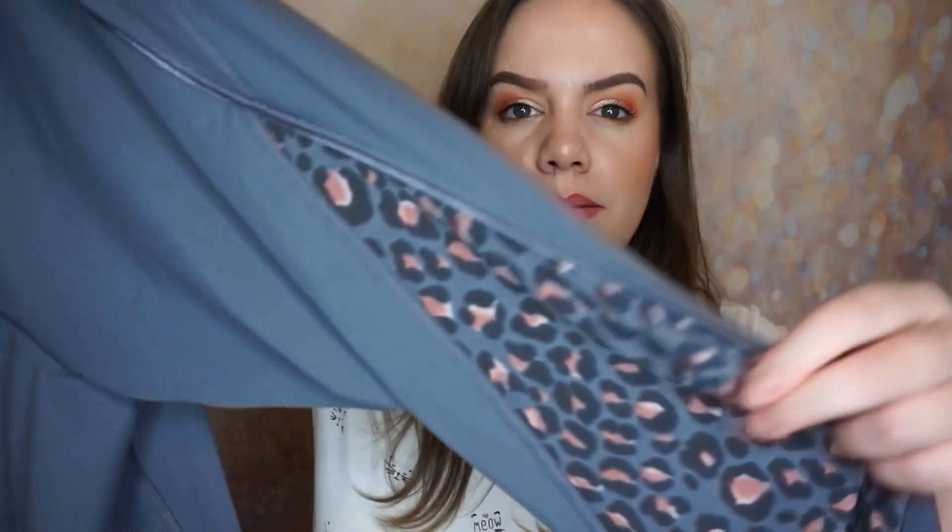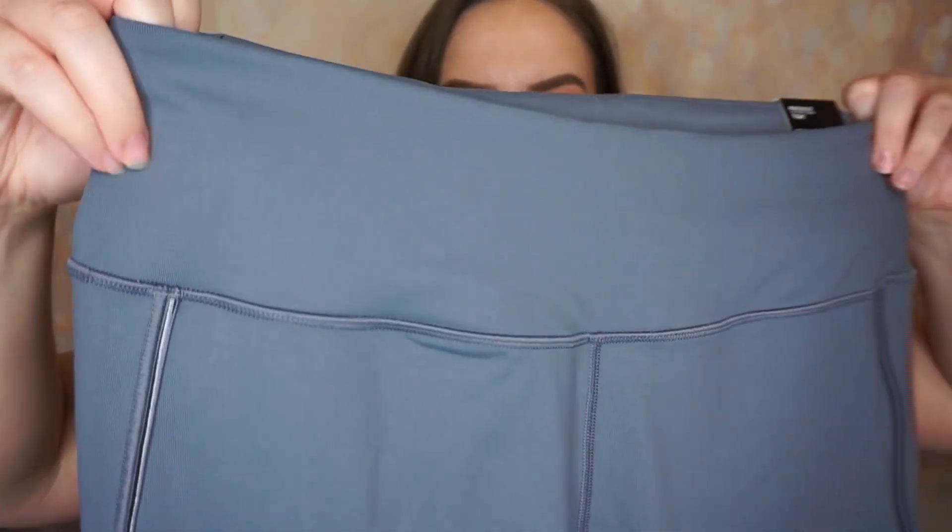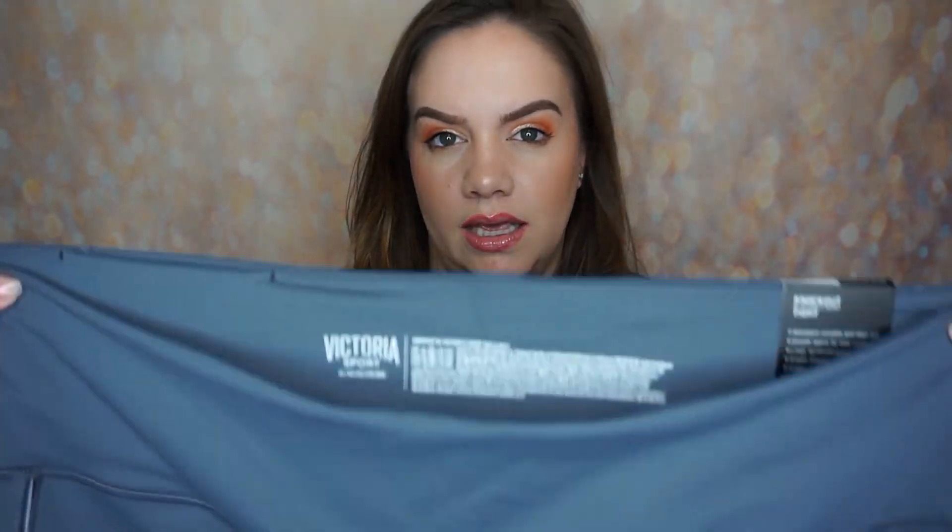I also found a pair of Victoria Sport knockout tights. They were marked down to $39.99 — still pretty high in my opinion — but with the additional 25% off I paid $30. They're gray with mesh on the sides in that same leopard print, so they basically match the sports bra. They're beautifully constructed — great material, lots of stretch but very sturdy. I got an extra large; I compared it to the large and there was very little difference in the band, so I think it'll work out.